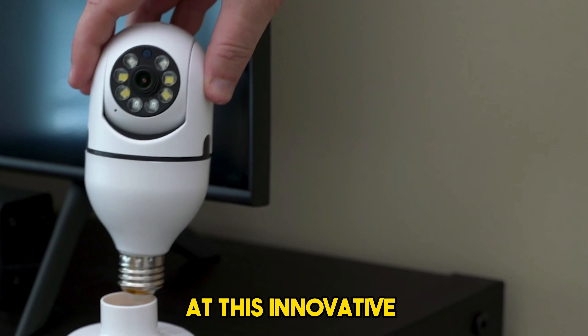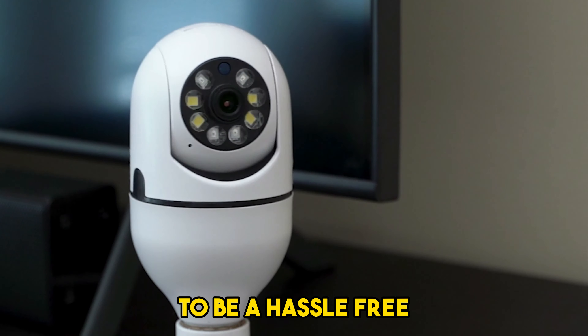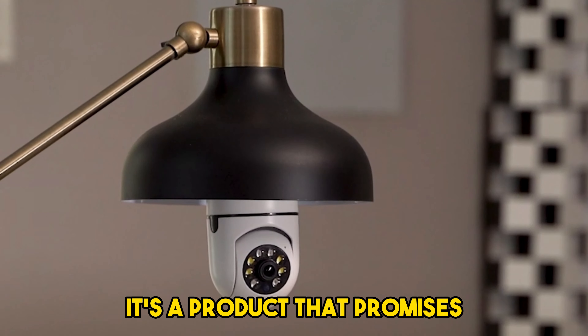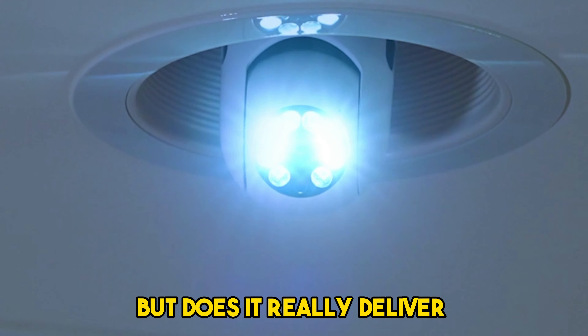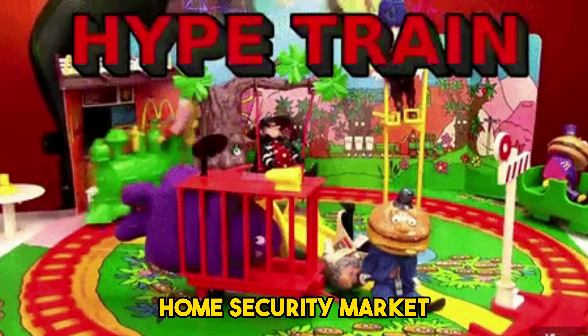In this Sightbulb review, I'll be taking a closer look at this innovative lightbulb security camera, which is claimed to be a hassle-free, affordable solution for home security. It's a product that promises high-definition surveillance, real-time alerts, and easy installation. But does it really deliver on these promises, or is it just another overhyped gadget in the crowded home security market?